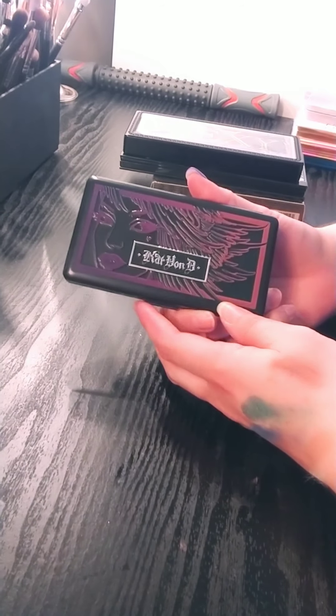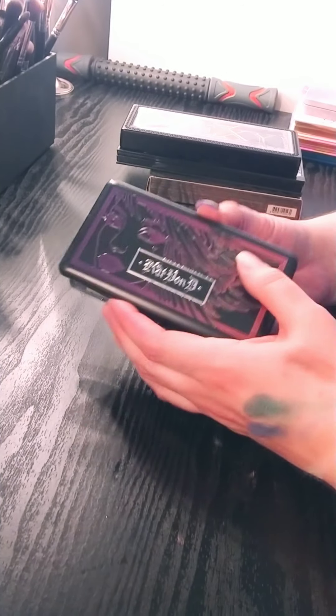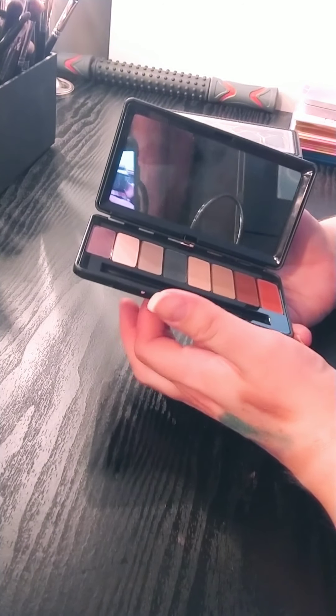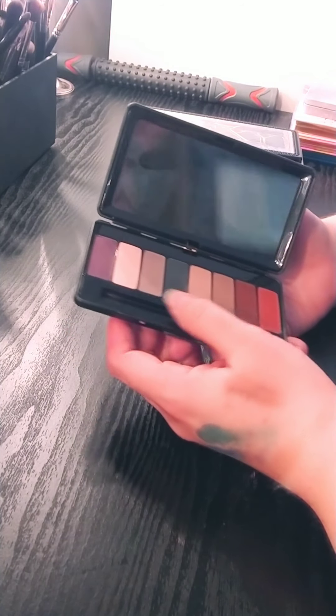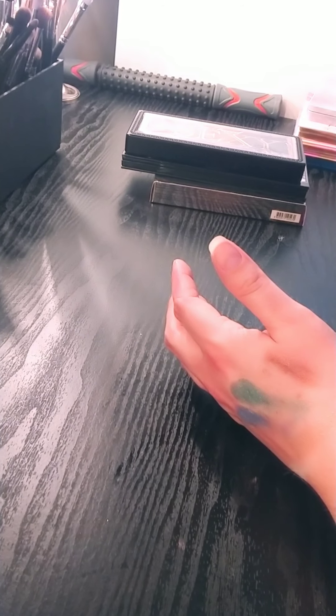I have just decided to declutter my Kat Von D palette in Lady Bird. This was a really hard one for me because I do enjoy the packaging quite a bit — it has a good mirror, it's a sturdy case, it'd be good for traveling. But I don't need this. I don't use the purple, I don't use the blue, and I have all these other colors in other palettes. So I'm passing that along because it's not getting enough attention.